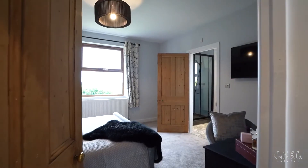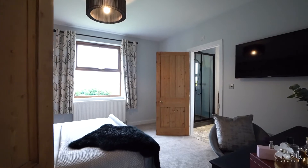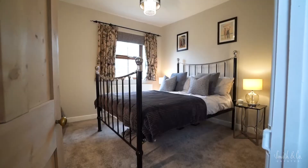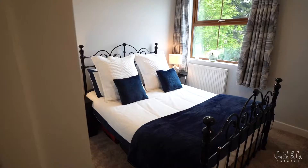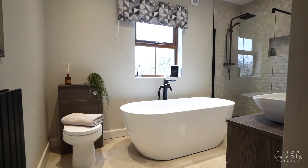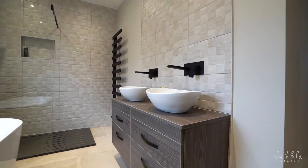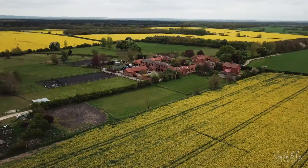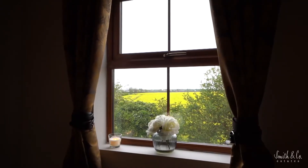The cottage has four fantastically sized double bedrooms, one of which is the principal master suite with a contemporary ensuite shower room. There are three additional double bedrooms and a luxurious family bathroom suite with a walk-in shower and deep freestanding bath. From every room in this house, there are spectacular views of the surrounding countryside.